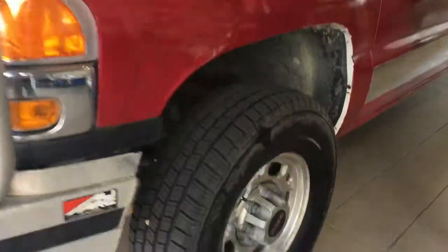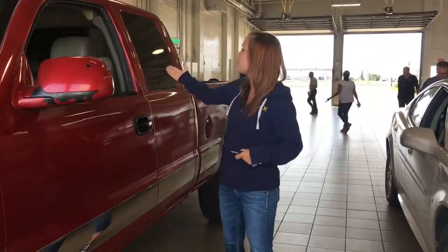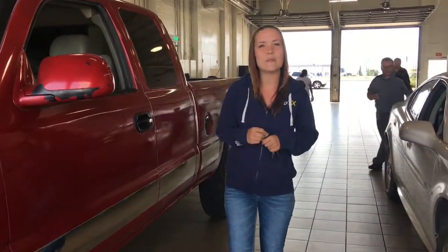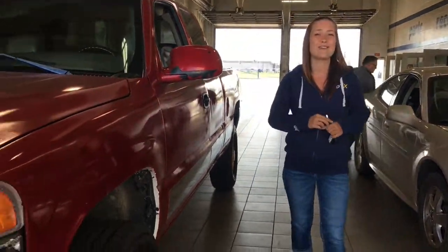Coming down the side you'll be riding on top of 16 inch mud and snow tires with the chrome clad alloy wheel. Your exterior mirrors do fold inwards if you have to fit into tight parking spots. And your rear windows are tinted as well. So now that we've seen a little bit of the outside of this Sierra, let's go into the front seat and check out a few features.